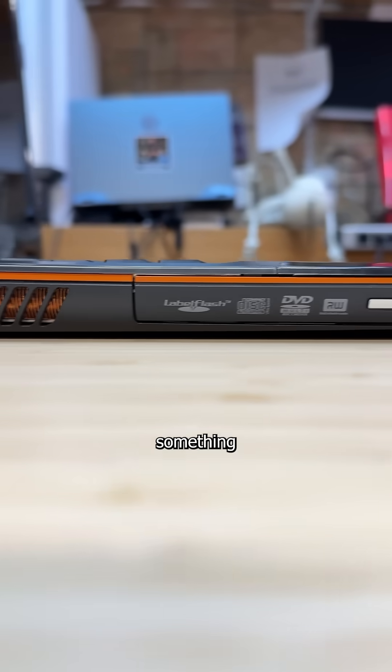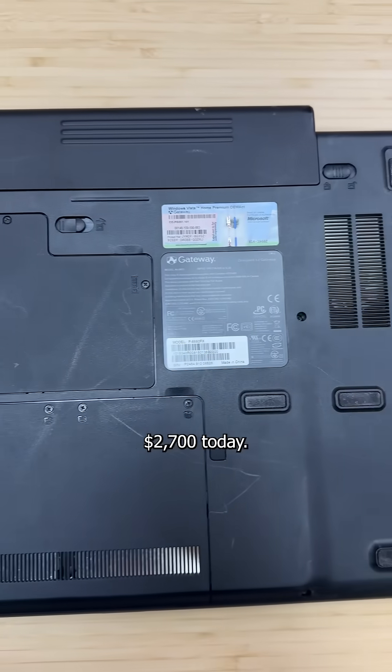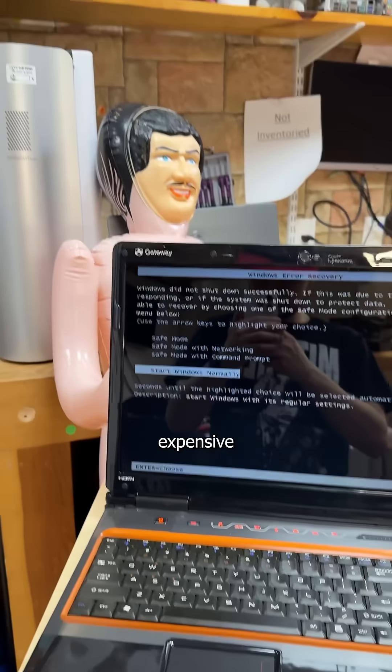Now in 2009, something this thick also required a thick wallet. Equal to about $2,700 today, it was expensive to be a virgin.